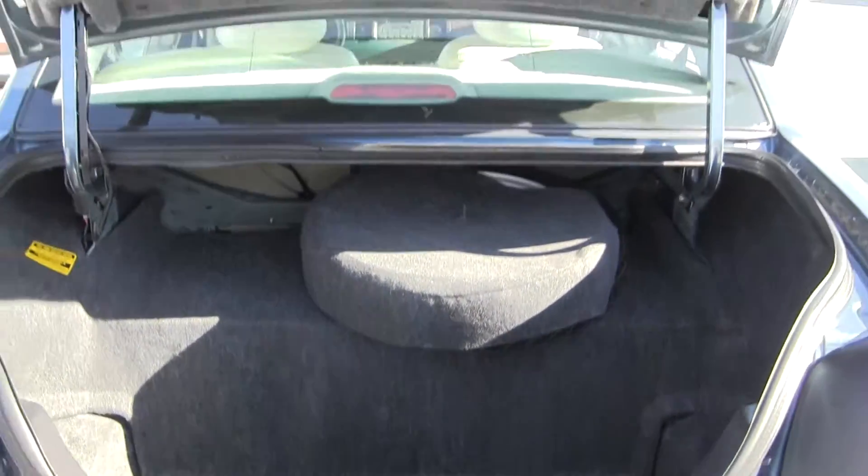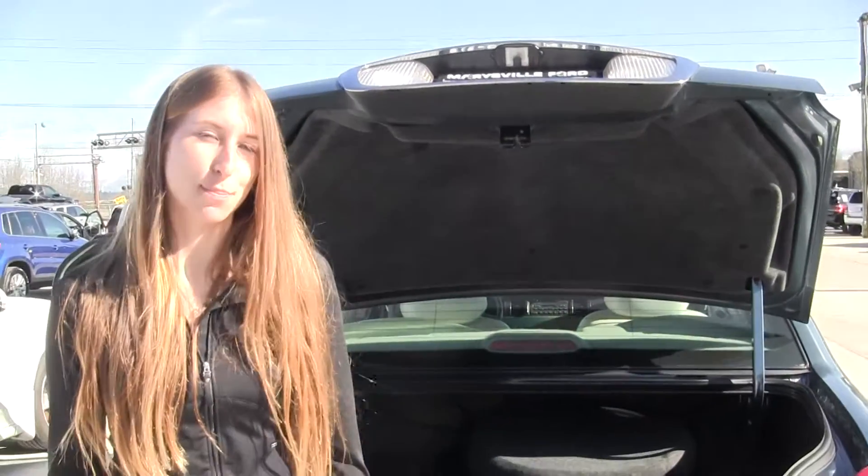All of our inventory here goes through an extensive service and safety inspection and is beautifully detailed, so you can purchase with confidence. Give us a call today to set up a test drive with one of our professional sales representatives at 360-659-4000. Thanks for clicking on our virtual tour — see you in the next video.